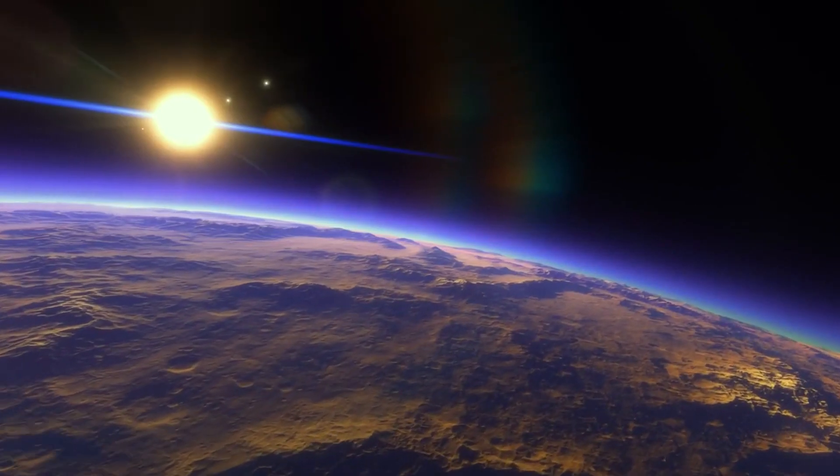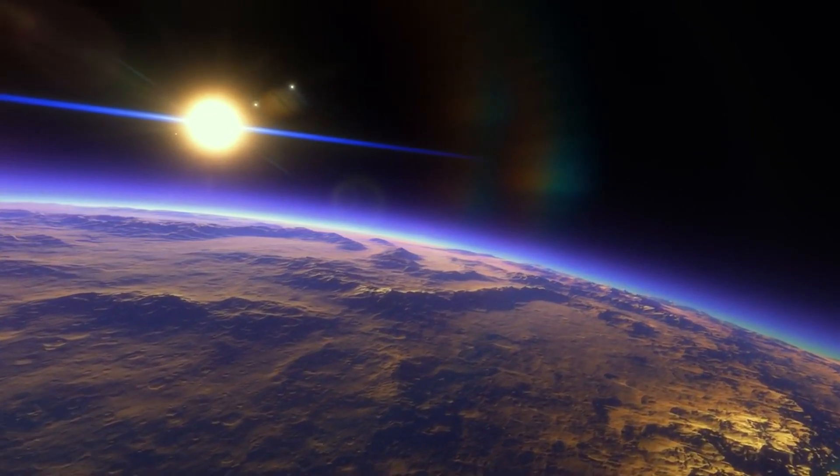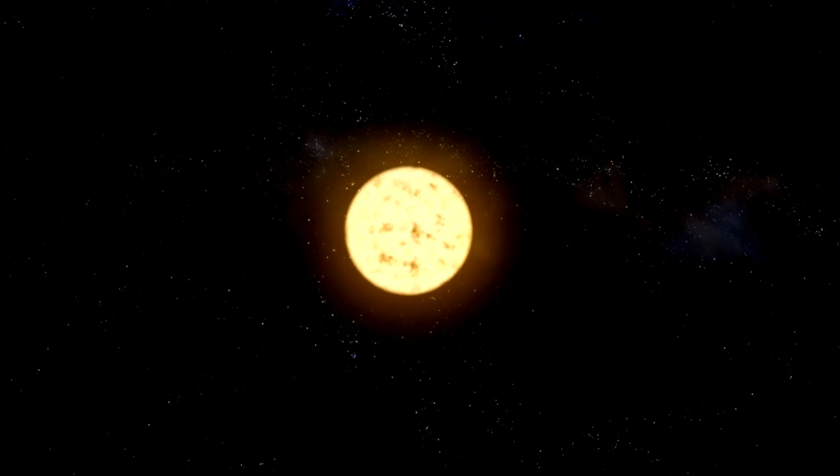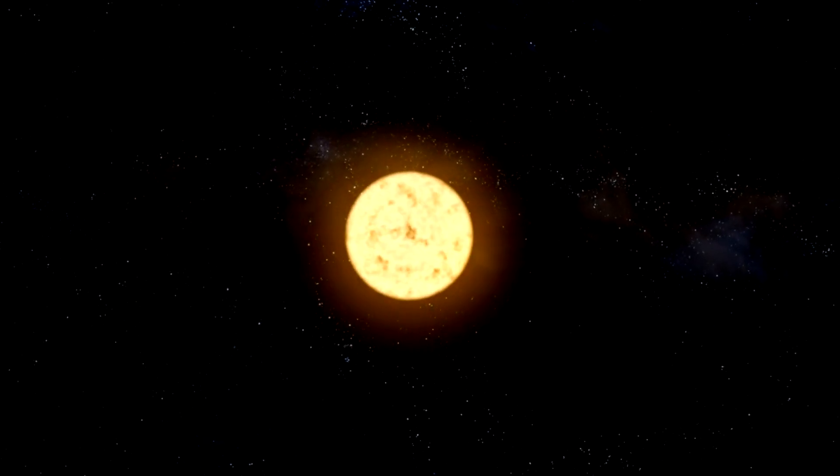In an electric universe, stars are electromagnetically and externally powered. A star is the locus of electric charges that circulate through the galaxy along star-spanning filaments known as Birkeland currents. A red giant is a star lacking a photosphere — the surface from which main sequence stars emit radiation. In the case of CW Leonis, its chromosphere has expanded in order to meet the red giant's electrical needs. But what do you guys think about this anyway?